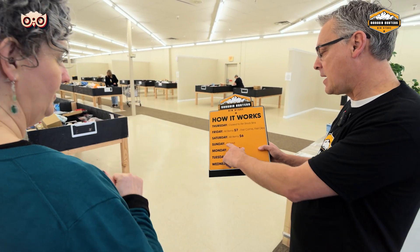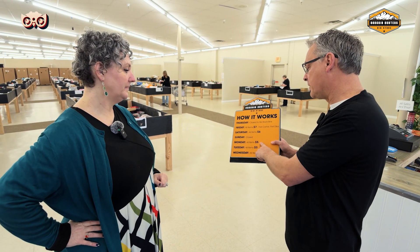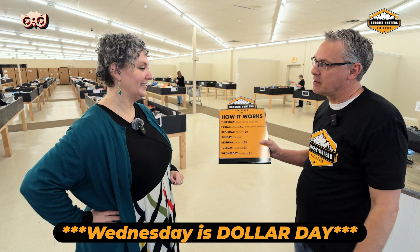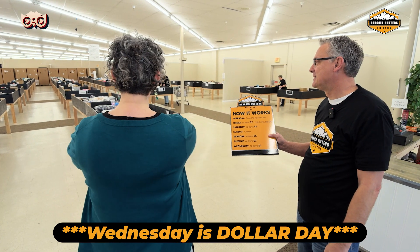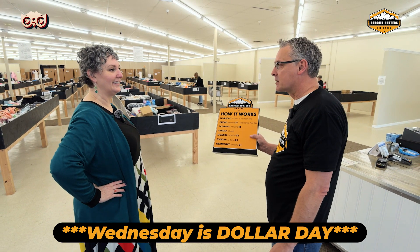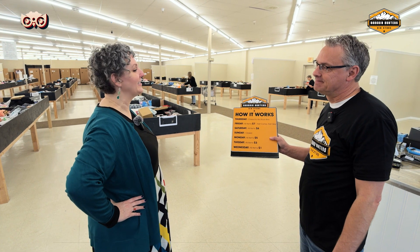What's left on Monday will be $5. Then on Tuesday it'll be $3. And then Wednesday is dollar day, which everybody comes in on because what's left is a bargain. Does everything get cleared out? Wednesday at about three o'clock, about 85% of the stuff is gone, because it's all a dollar — it doesn't matter.